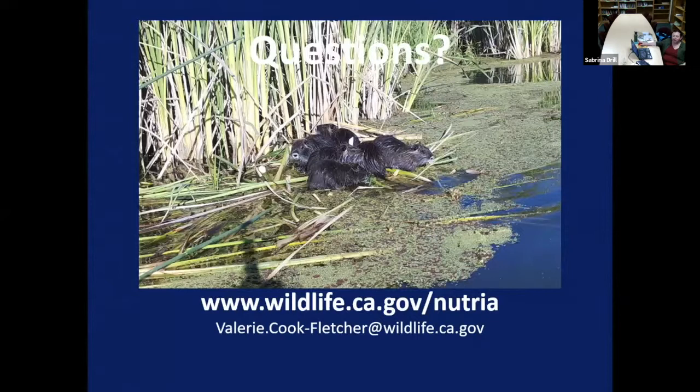Are there any volunteer opportunities to help? Unfortunately there are not any volunteer opportunities available in that we can't extend our authorities to eradicate the population to volunteers. We would gladly take advantage of volunteers doing surveys on their own properties or in public properties, but in terms of active trapping, that's not available.